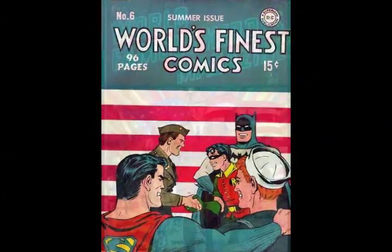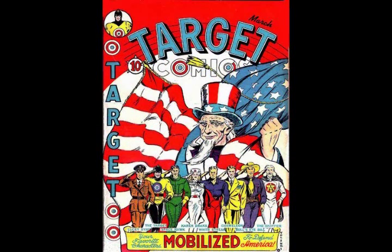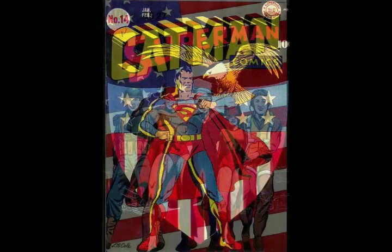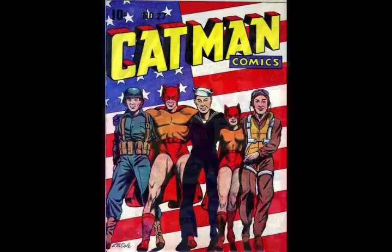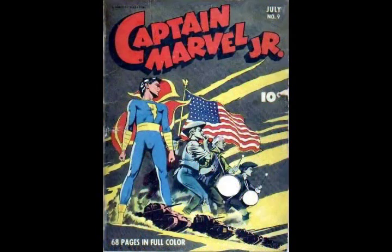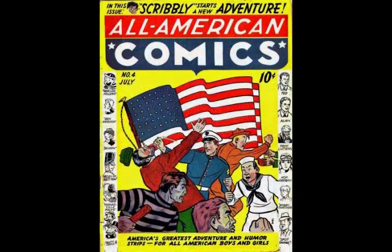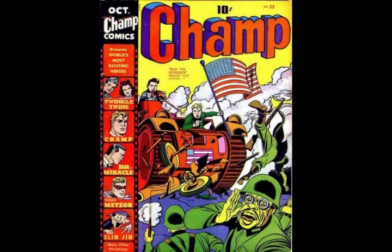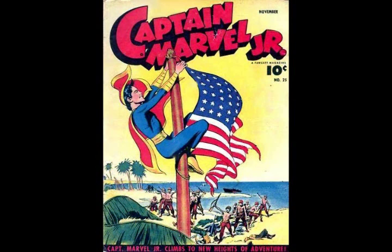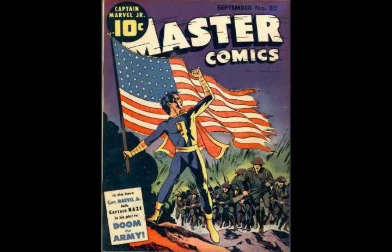Many comic book covers during the war used the flag motif as a graphical backdrop, both realistically and abstractly. There were also covers which showed the American flag in realistic combat scenes, always careful to show it being bravely carried into battle.